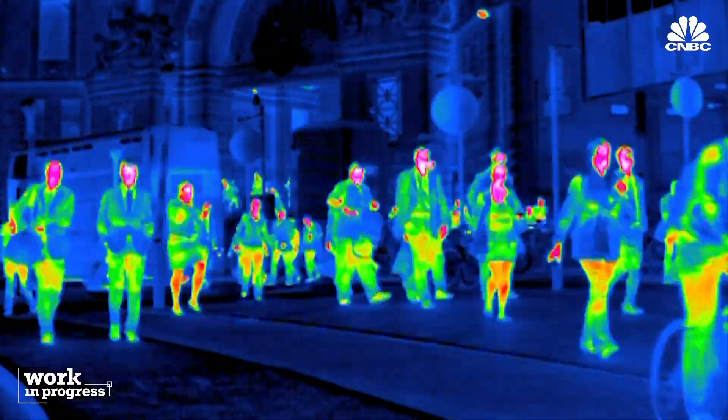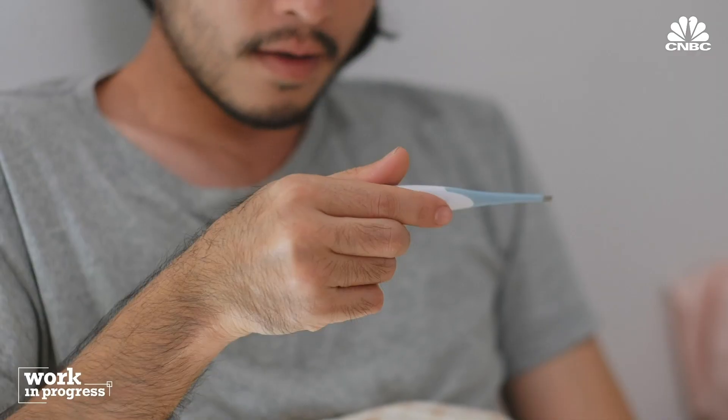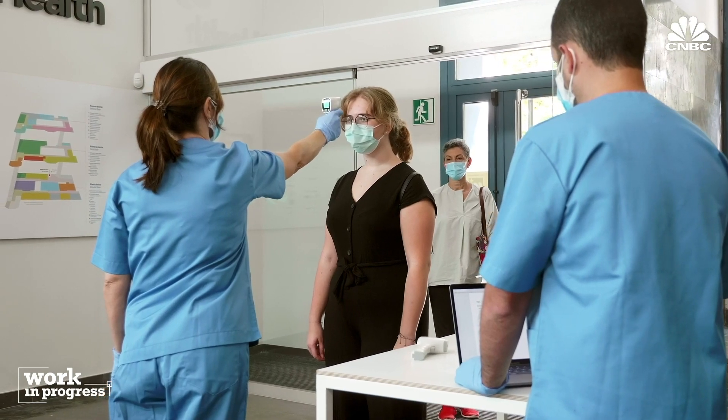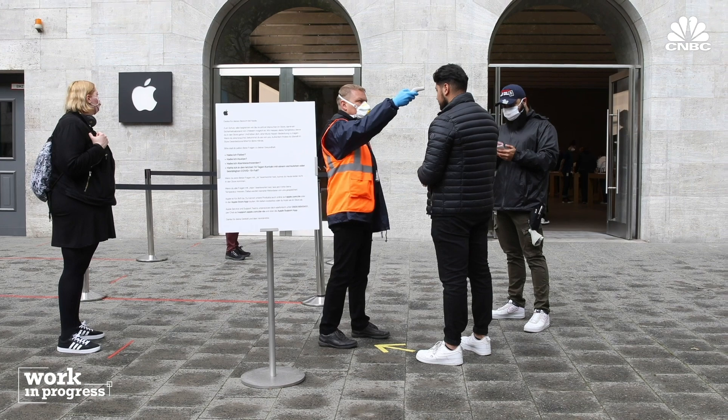Perhaps the biggest issue with thermal imaging as a screening tool is the variation in symptoms. Not everyone with COVID-19 exhibits a fever, and some don't have any symptoms at all — 25 to 45% of people who test positive for COVID in the emergency room were entirely asymptomatic. But experts agree it's better than nothing. It's probably going to miss some people, but as a clinician, if it is picking up people going to work with fevers who otherwise would not have been caught, it probably has some utility. You don't want false positives, but you certainly don't want false negatives — that means you're letting someone febrile into the facility.